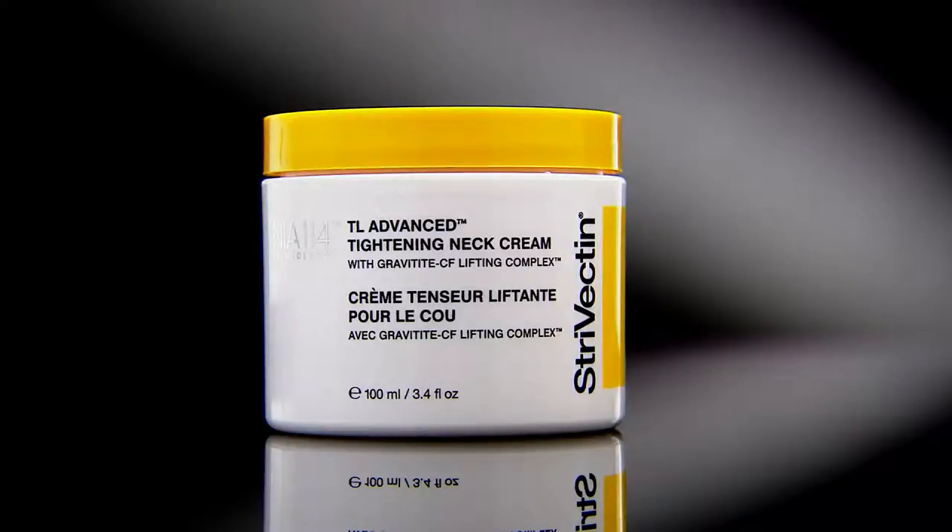Coming up a little bit later in the show, the Strivectin Supersize TL Advanced Neck Cream, offered at $114.88 for easy payments.